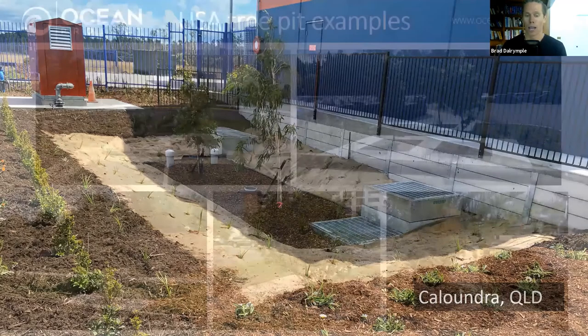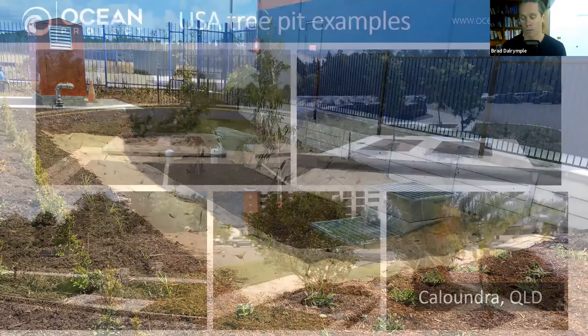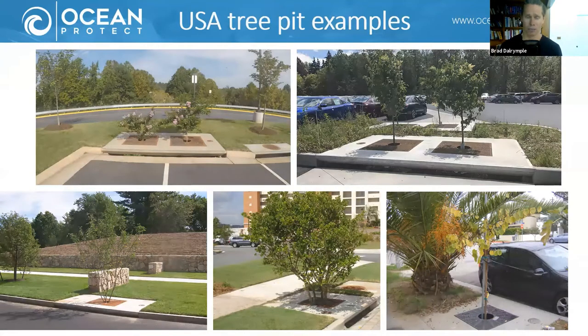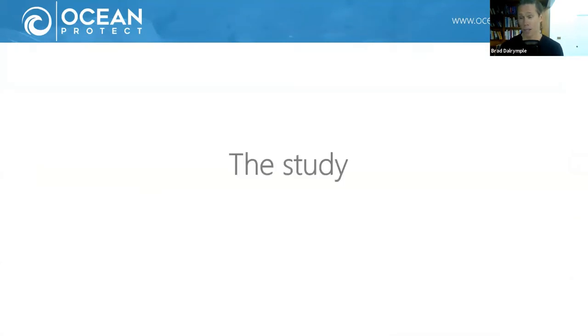Whilst it's a relatively new technology in Australia, Filterra systems have been around in the States for a long time — about 15 years — with some 9,000 examples there and a bunch of monitoring to support their use. But we were very keen to actually assess how effective they might be in Australian conditions.